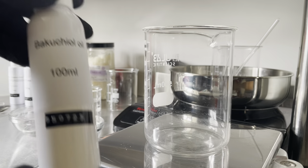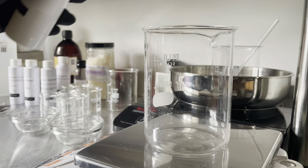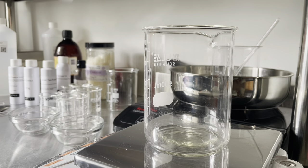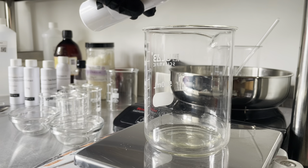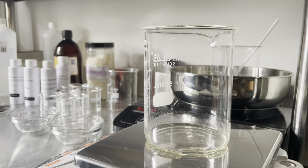Now we'll work on phase B, which is our oil phase. I'm adding some Bakuchiol oil — it's known as a plant-derived retinol alternative. It's anti-aging, soothes inflamed and red skin, has antimicrobial properties and can help prevent breakouts.